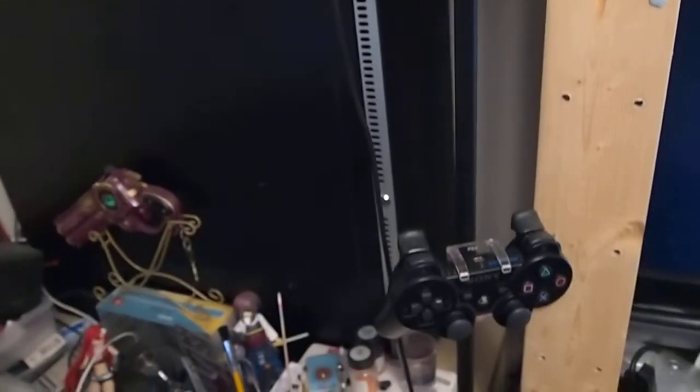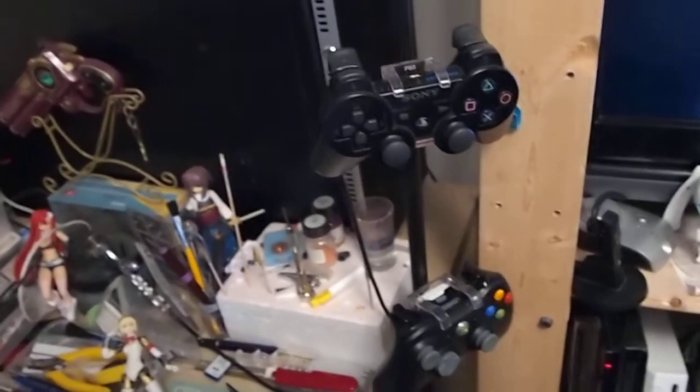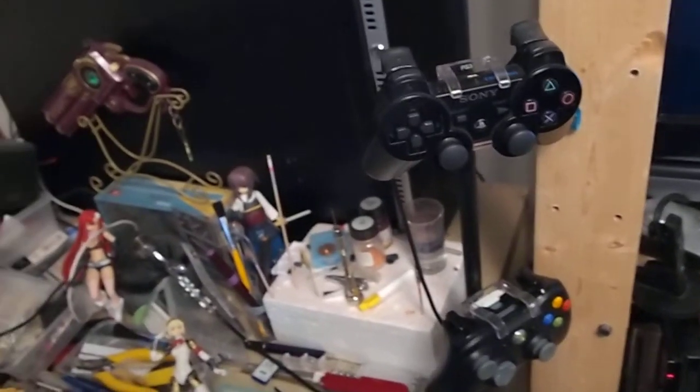Over here we have a microphone stand, and I primarily use it as a holder for my control pads — there's my PS3 DualShock 3 and my 360 pad. Looking at the top, there's my spray box — you can tell by the ridiculous amounts of paint on the back there. And over here we have a hollowed out box which I use as an impromptu photo booth whenever I take photos of my figures for my blog.